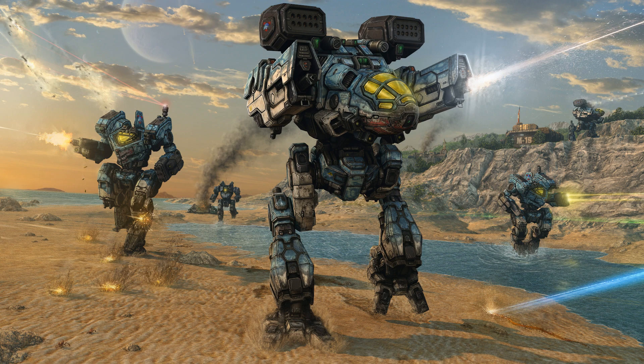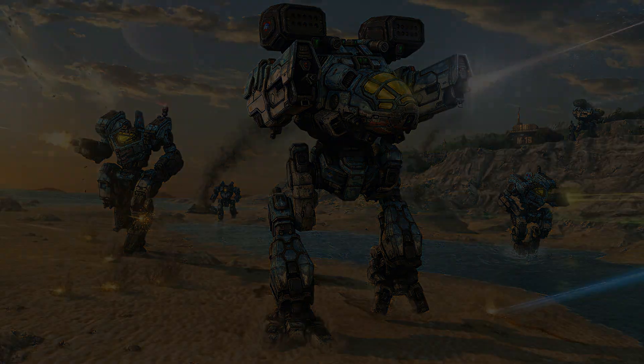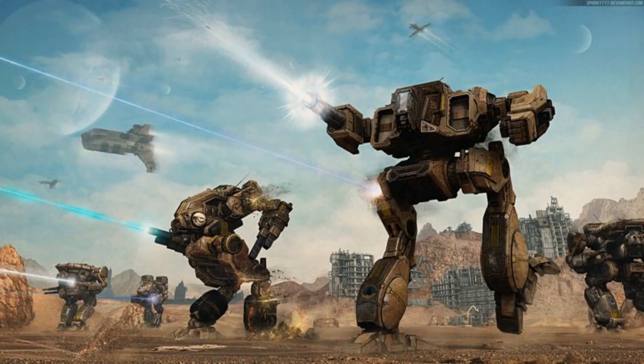The Word of Blake, a fanatical splinter group of ComStar, used their technological advancements to create the Ares, a 135-ton super heavy mech. This marked the beginning of a new era for super heavy mechs. In Battletech, super heavy mechs are defined as those weighing more than 100 tons. These mechs push the limits of technology and engineering, often featuring advanced weaponry, strong armor, and sometimes even limited flight capabilities. Despite their advantages, super heavy mechs have their drawbacks, such as being expensive to manufacture and maintain, and often requiring specialized support and logistical infrastructure.